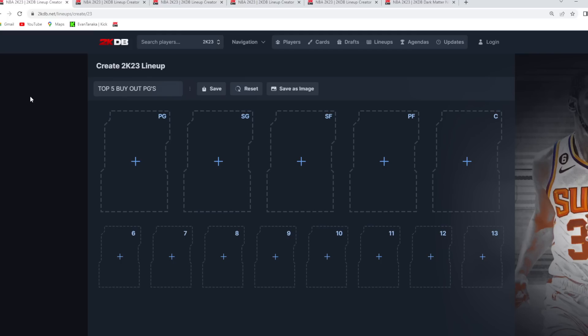So point guard, shooting guard, small forward, power forward, and centers as well. Starting here with the first position: the top 5 best buyout point guards.